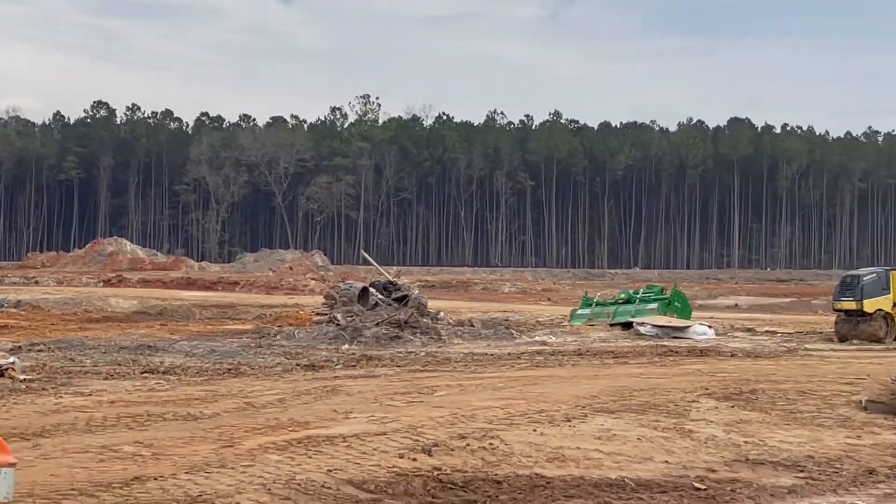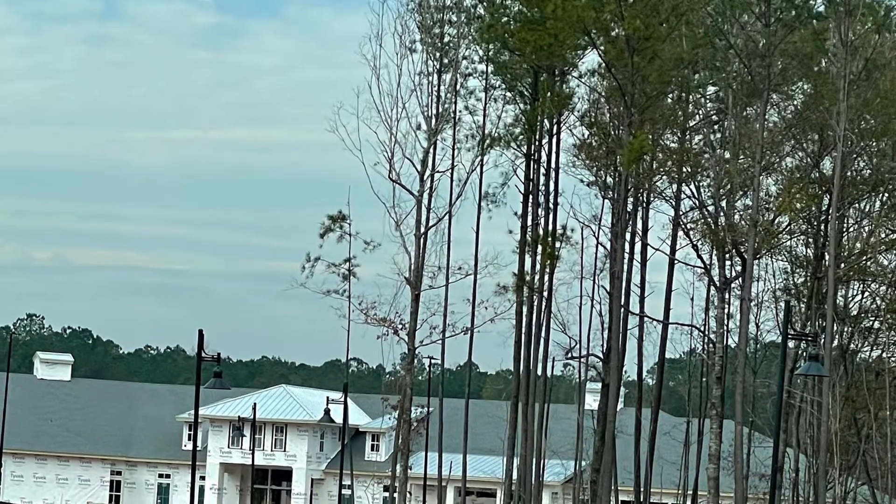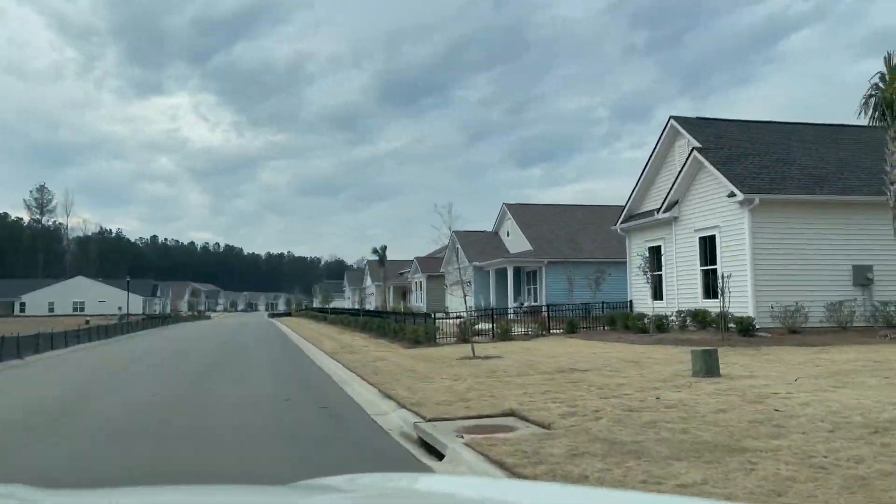In the distance is the next phase to be developed, so that's exciting as well. Those lots are supposed to be released in April.